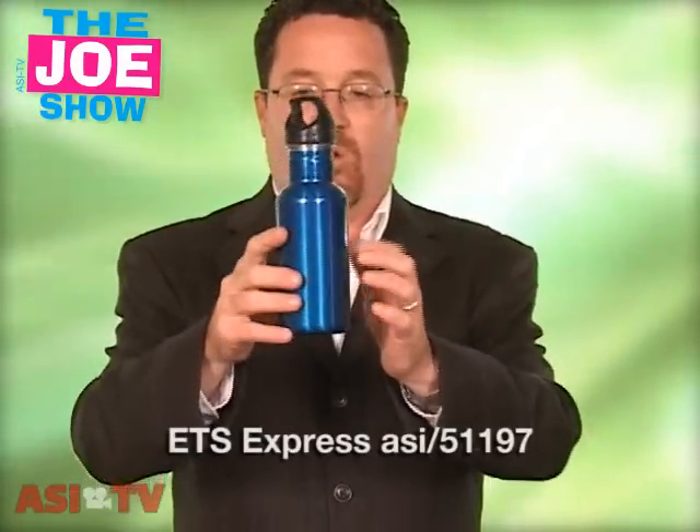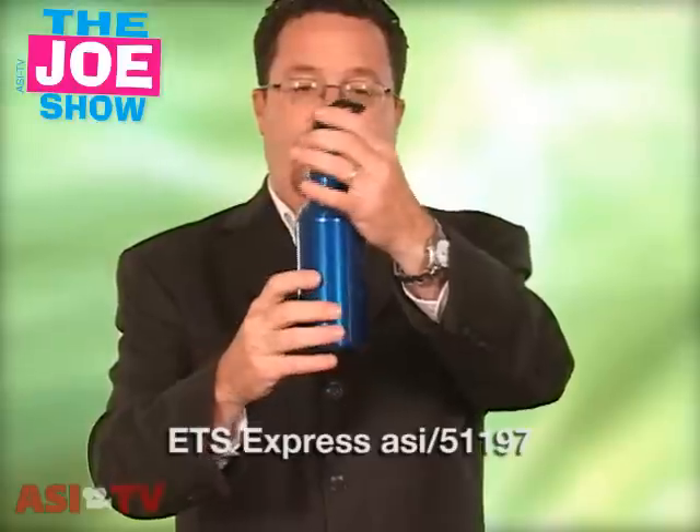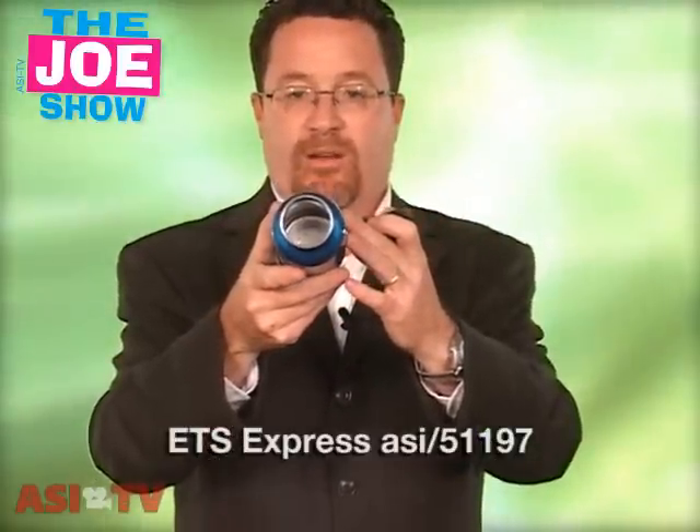We hear a lot about plastic lately, and because of that, a lot of water bottles are now coming in stainless steel. This one has a very large mouth, so it's easy to drink out of. It's got a rubber stopper on the top, so it's going to make it spill proof.